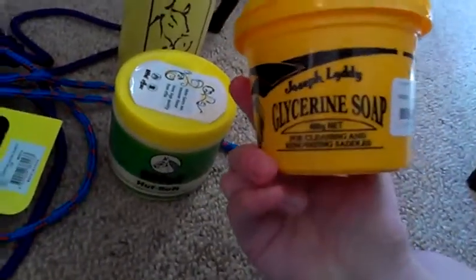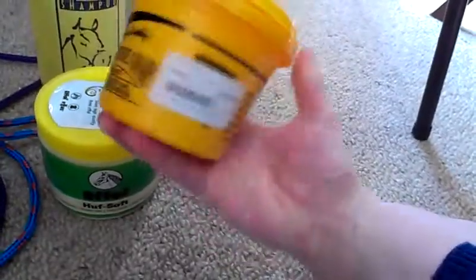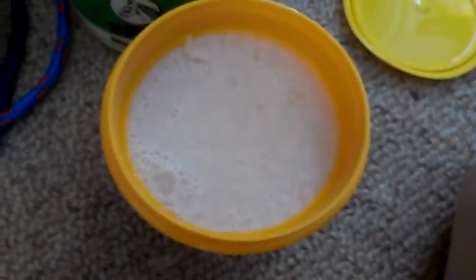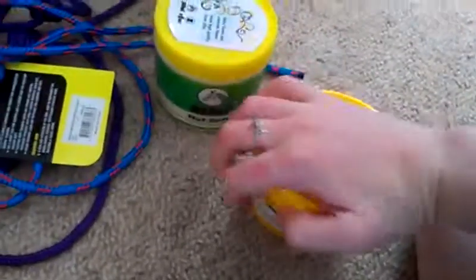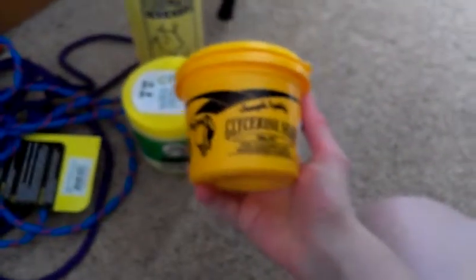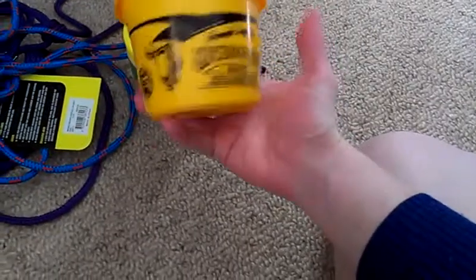And then I got some saddle soap - it's this Joseph Liddy glycerine soap. Getting the 20% off was quite good on everything. We used to have this other stuff but I've run out, so I want to clean my saddles nice and good before I leave. I'll clean them a couple of times before I go because I'm going on the 2nd of December. It was $14.95, and the hoof oil was $24.95 which is kind of expensive.